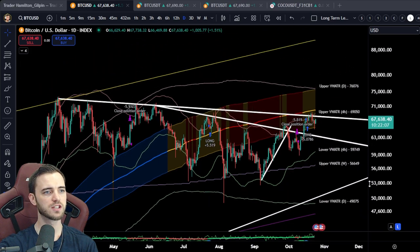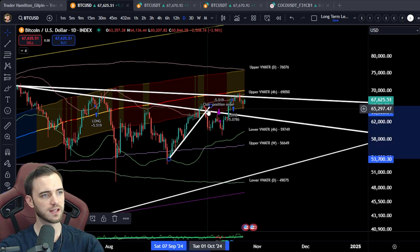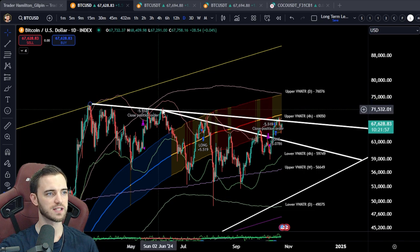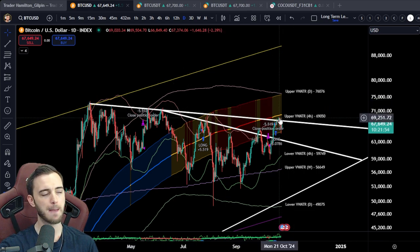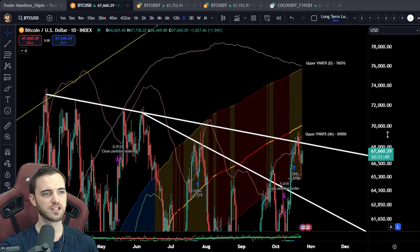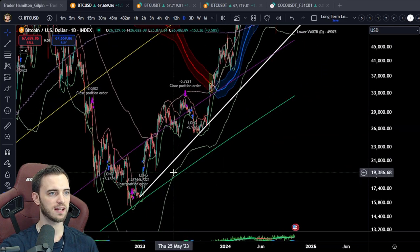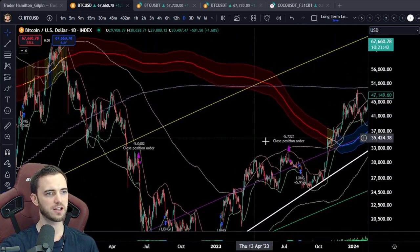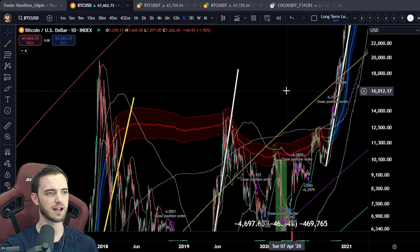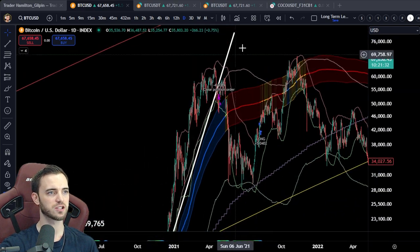Let's take a look at the long-term big structure for Bitcoin. We had this pump up, we broke that structure, we came down, and now we're looking to get over this last resistance line. We did pop a little heads above it, but as of right now, just trying to reclaim that. And when we do break this trend line, super bullish. We can see pretty much every other run we've had — when the big trend lines are broken, that's when we can start to really look at this in a bullish light. Big, big trend lines broken — straight towards the moon.